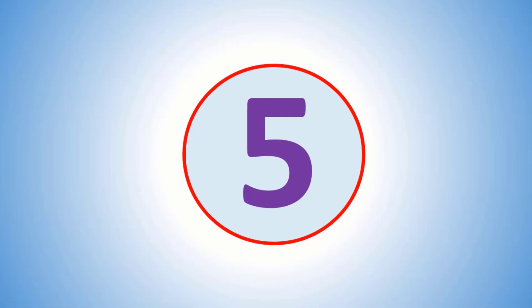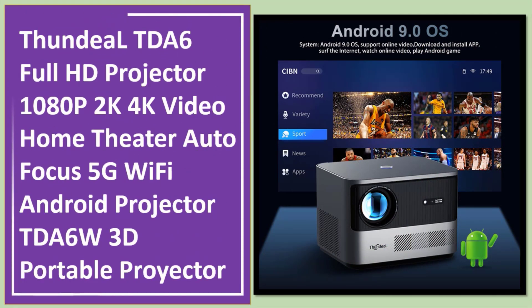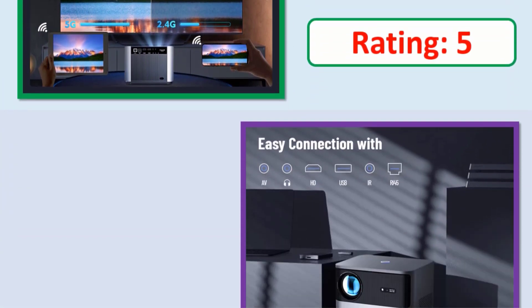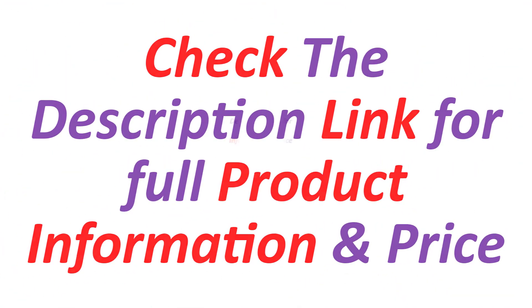Number 5: Thandeel TDA6 Full HD Projector 1080p 2K 4K Video Home Theater Autofocus 5G Wi-Fi Android Projector TDA6W 3D Portable Projector. Check the description link for full product information and price.